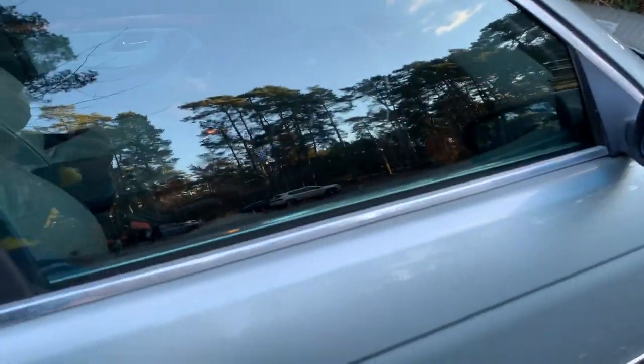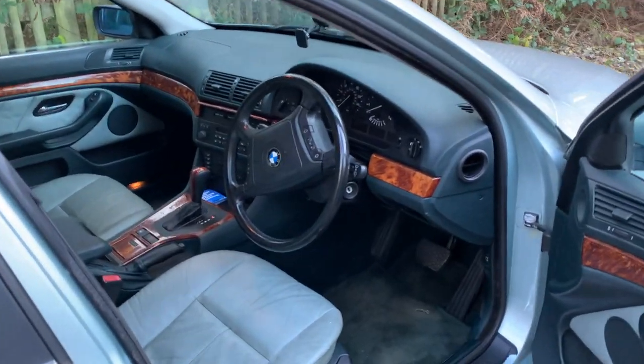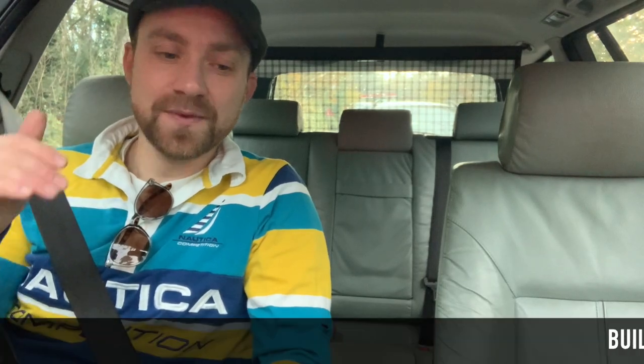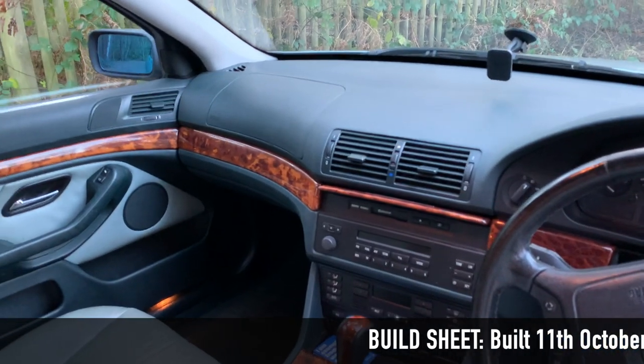Inside the cabin, what's really interesting is the dash top isn't actually black. It's a very, very dark shade of green and it's beautiful. It's perfectly complemented, to use a marketing car sales term, by the dark wood interior — and what a lovely wooden knob.